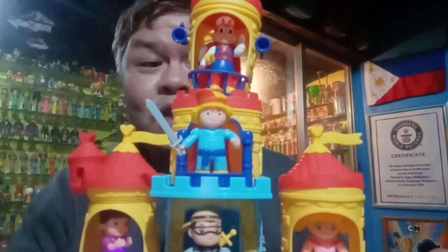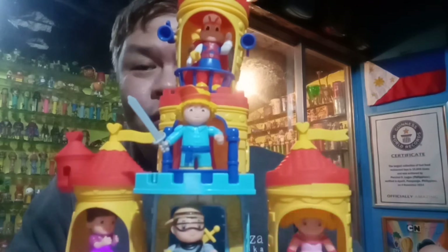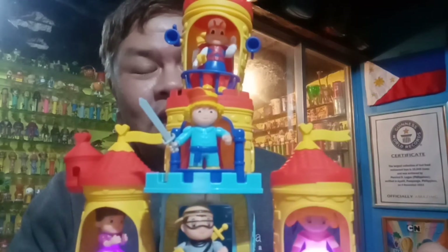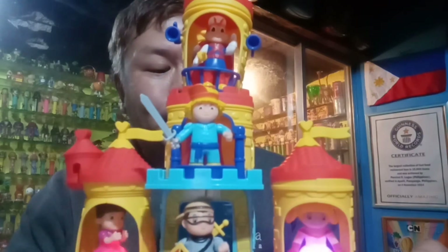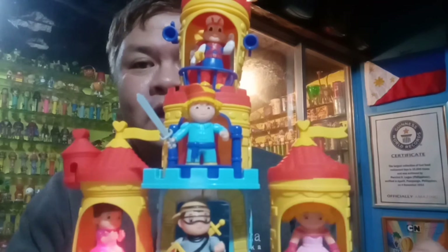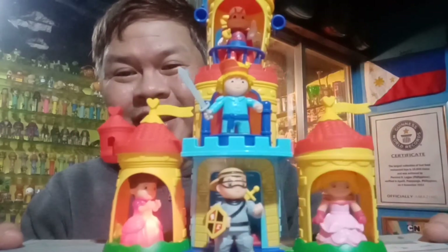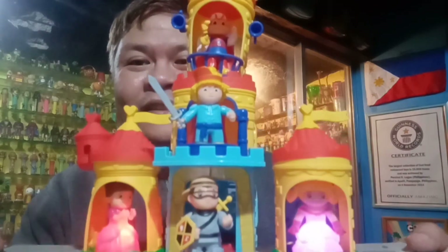So guys, if you really want to have this particular palace in your own collection, you better go to your nearest Jollibee and complete this series of toys from the Jolli Town Castle, which includes five of our beloved mascots from Jollibee: Jollibee, Popo, Yum, Twirly, and Hedy.